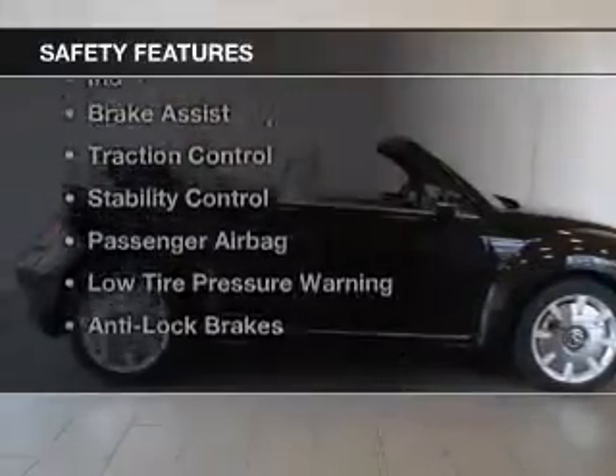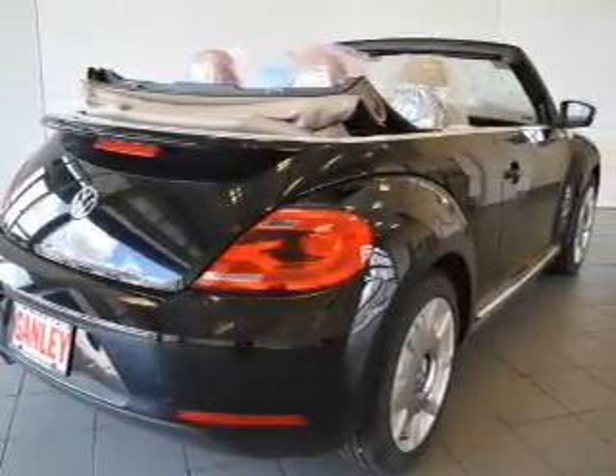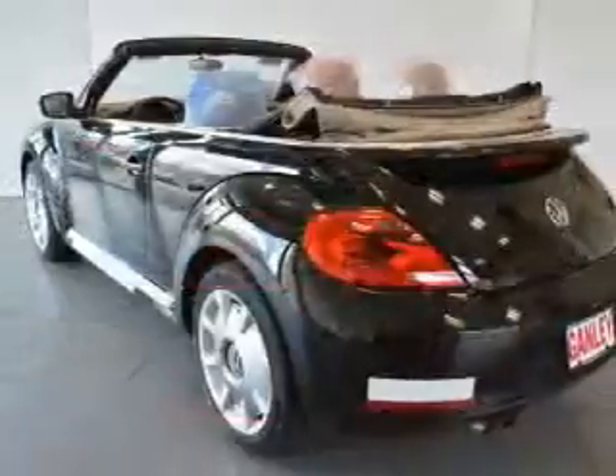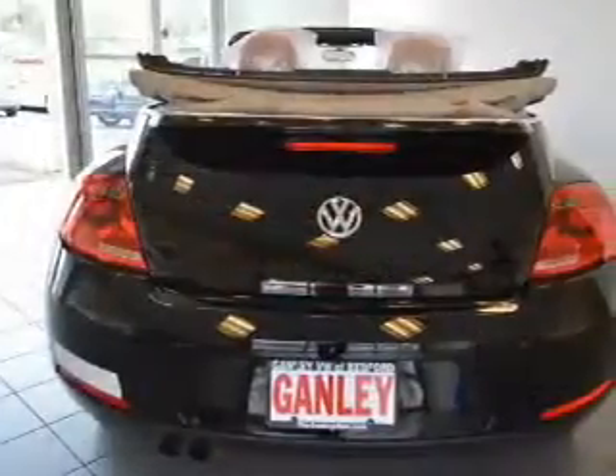Safety was made a priority with these features: side airbags, independent suspension, brake assist, traction control, stability control, a passenger airbag, low tire pressure warning, and anti-lock brakes.